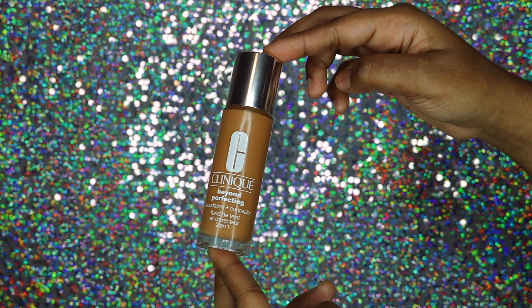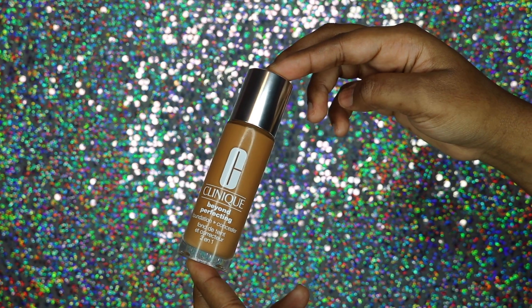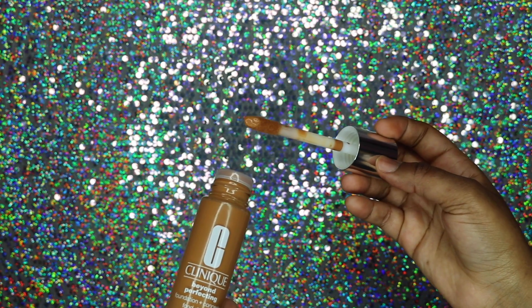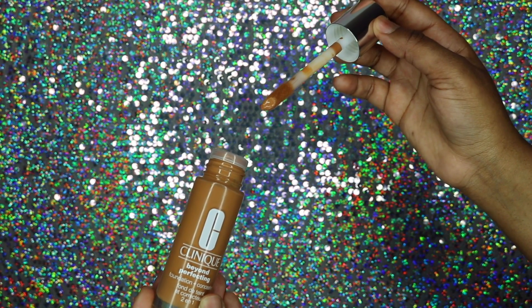Something else I picked up is a foundation — I've been hearing so many good things about the Clinique Beyond Perfecting Foundation plus Concealer. When I tell you this is full coverage — I used it on my face today and it is absolutely full coverage. My shade is Ginger. The applicator is so cool: you just dot it on your face and blend it out with your makeup brush or blending sponge. For now, I'm really liking it.